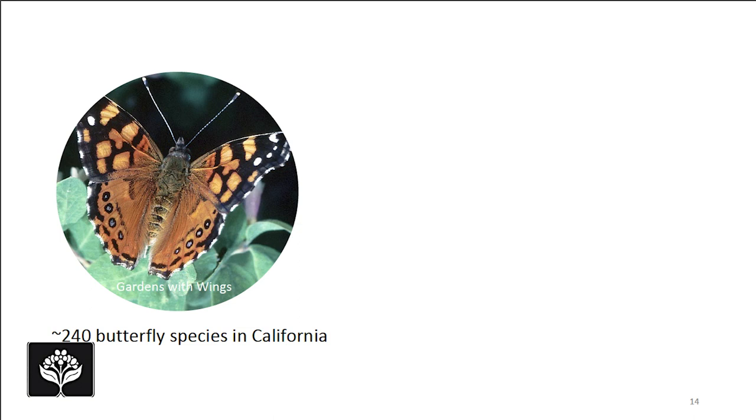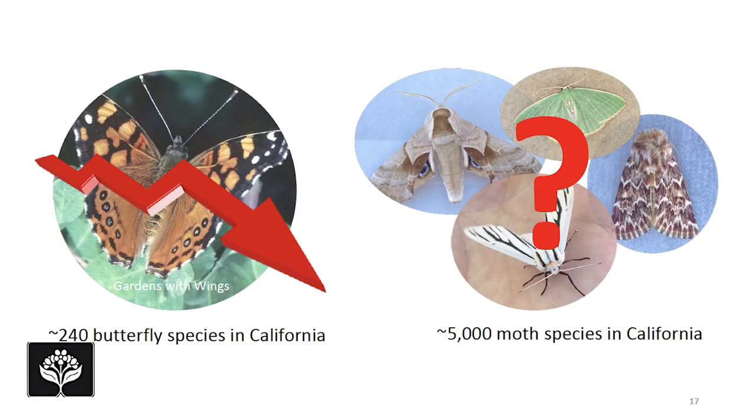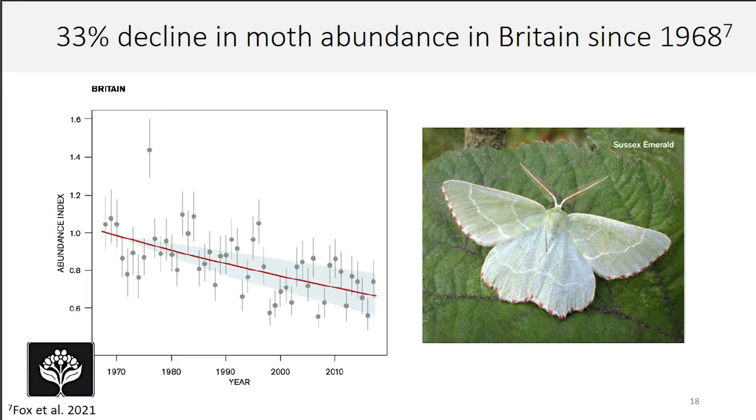Taking a step back: there are around 240 butterfly species in California, and we know their populations are declining. We have around 5,000 species of moths in California — how are their populations doing? The answer is we don't really know, because unlike butterflies, no one has done comprehensive studies of moth populations in the Western U.S. But we do have data from Great Britain, where they found a 33% decline in moth abundance since 1968 — a pretty drastic downward trend. If I had to guess, I'd say our Western U.S. species are probably not doing so well either.